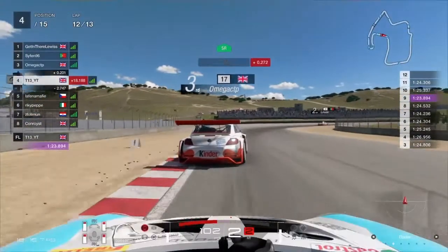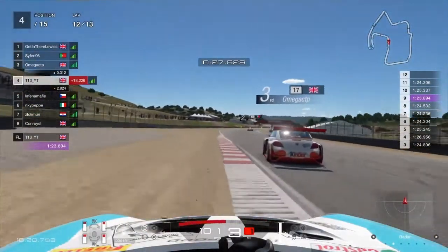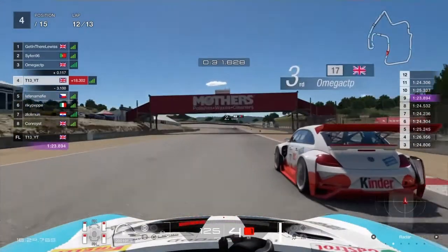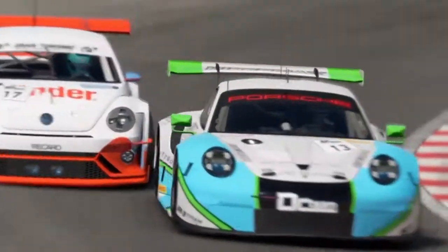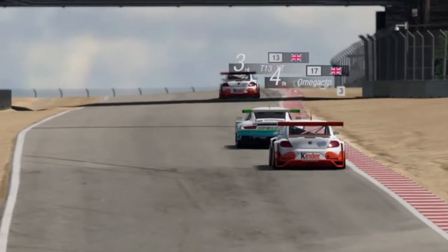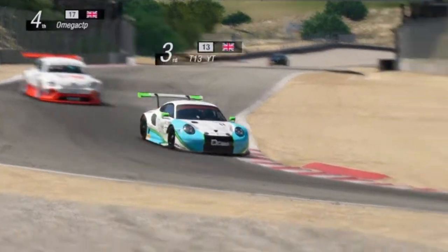We could possibly even get onto the back of P2 before the end of this race. Unfortunately the leader drove brilliantly and is at least 18 seconds ahead. Similarly to the move on the Renault, we just went down the inside — a little bit of contact but we're onto the podium now from the back of the grid, not even pushing too hard, just trying to be consistent.